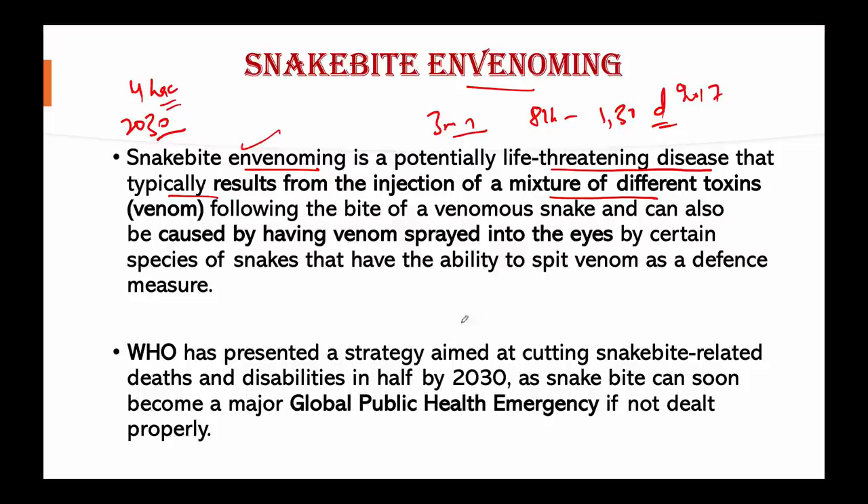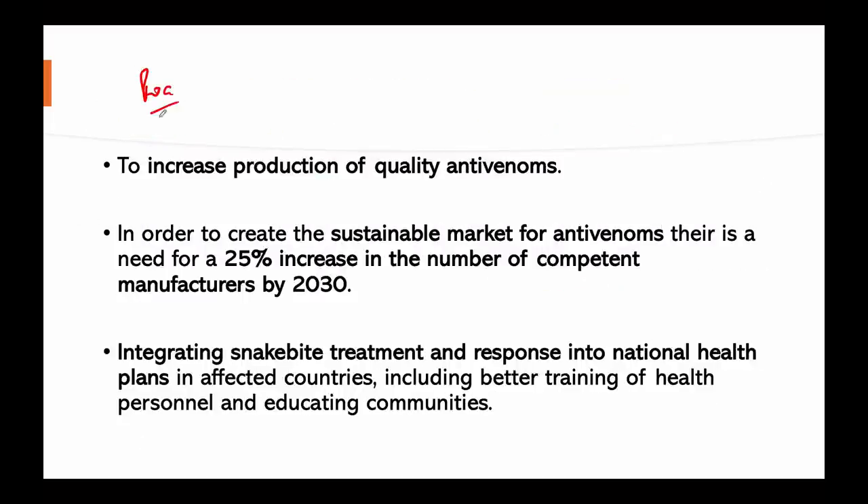To summarize, the genome sequencing of the Indian cobra's venom has been completed and will be very helpful for researchers to create a specific antivenom for it. WHO has also made a proper roadmap for snake envenoming — to make antivenoms accessible and affordable, increase production of quality antivenoms, achieve a 25% increase in competent manufacturers by 2030, and create a global antivenom stockpile. Integrating snake bite treatment into national health plans, better training of health personnel, and educating communities will help fight snake envenoming.